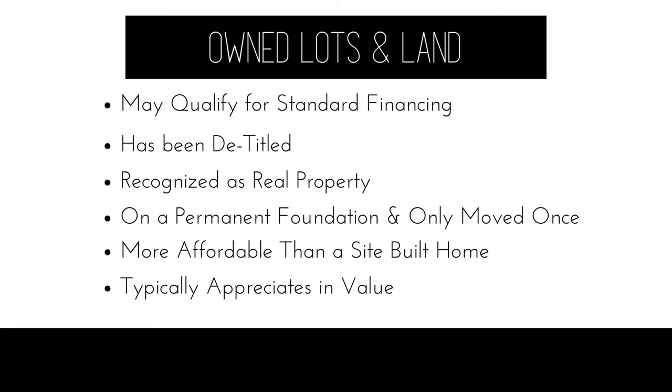When we see a manufactured home listed for sale — even after they've been through the detitling process, include land, and are on a permanent foundation — we do tend to find them more affordable than a comparable site-built home. While manufactured homes are a more affordable housing option, they do follow real estate market trends. So as real estate values go up, so do the values of these manufactured homes that include land and are considered to be real property.